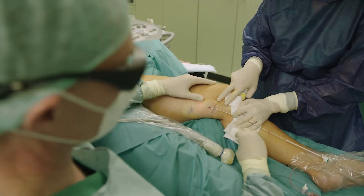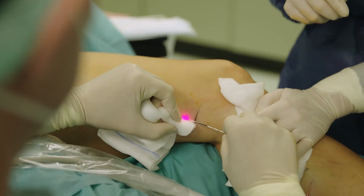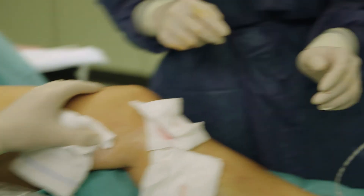The shorter the operation time is for the patient, the more comfortable it is of course. Now, turn off the laser please.